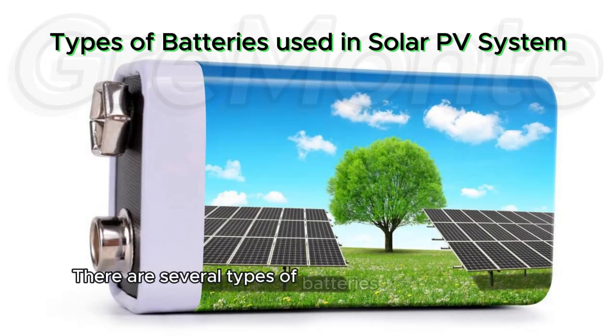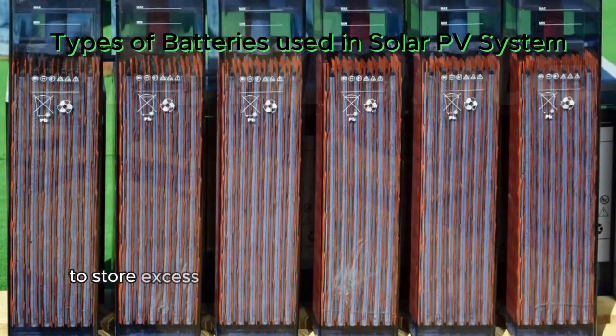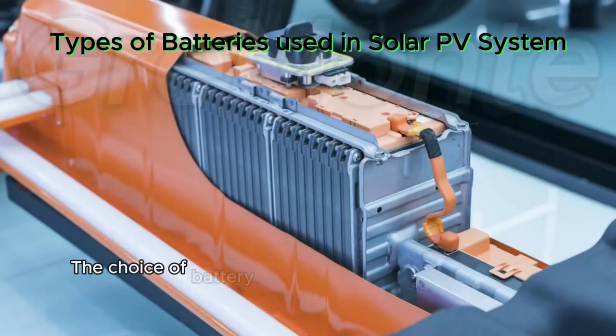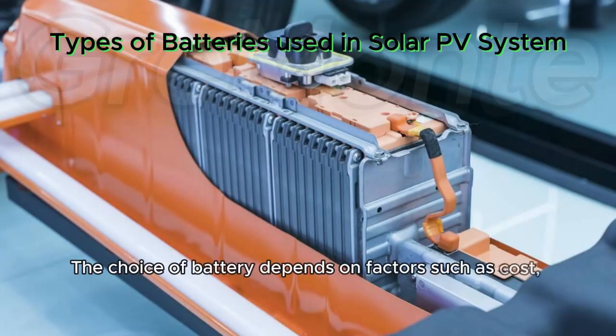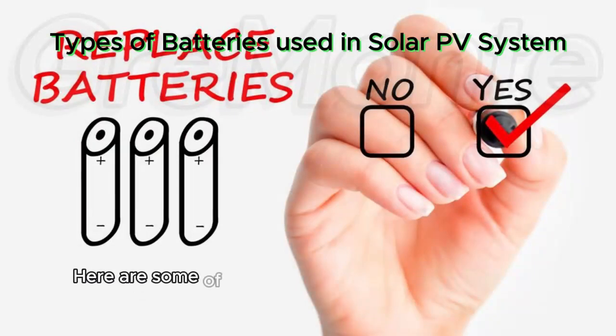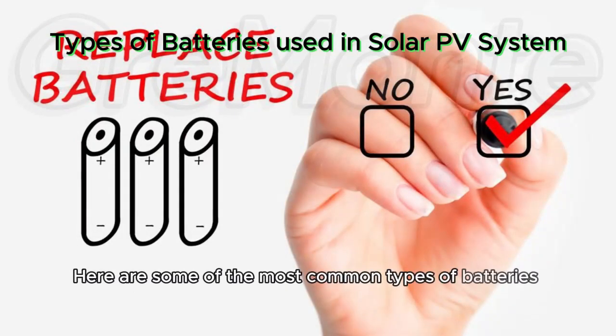There are several types of batteries commonly used in solar PV photovoltaic systems to store excess electricity generated during the day for use when sunlight is not available. The choice of battery depends on factors such as cost, performance, lifespan, and specific application requirements. Here are some of the most common types of batteries used in solar systems.